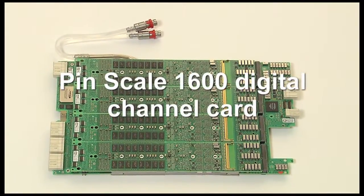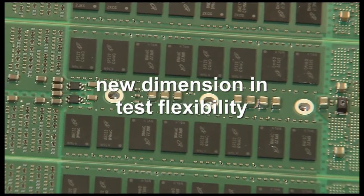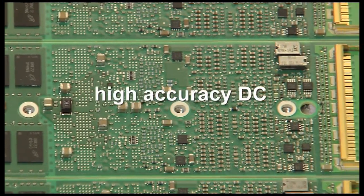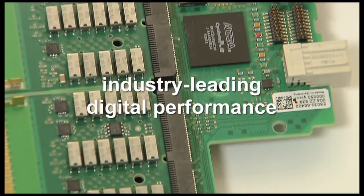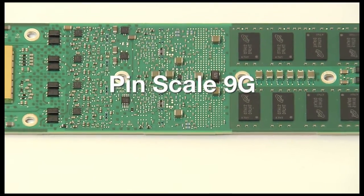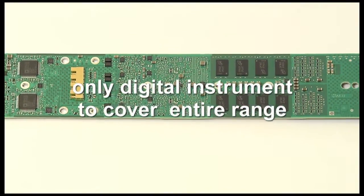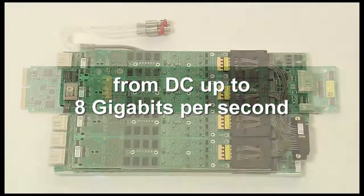The new Pinscale 1600 digital channel card brings a new dimension in test flexibility. Per-pin capabilities such as clock domains, high accuracy DC, and industry-leading digital performance are expanded with the Pinscale 1600. And the new Pinscale 9G is the only fully integrated high-speed digital instrument covering the entire range from DC up to 8 gigabits per second.